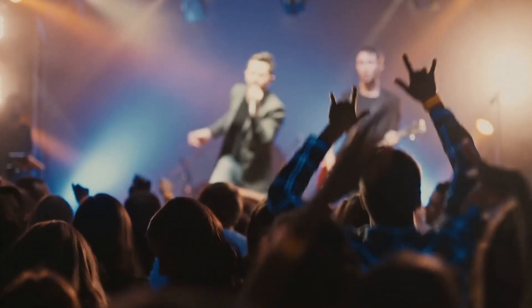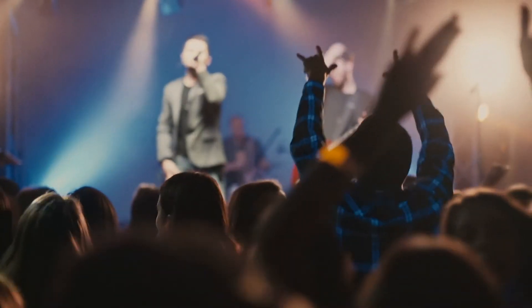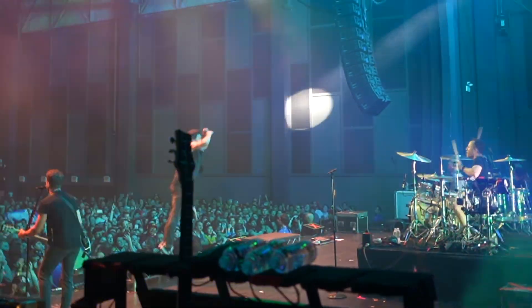So what about rock stars? They're playing shows at 120 to 130 decibels every single night. I decided to ask my friend Pierre from Simple Plan to help me understand what musicians are doing to protect their ears.